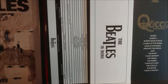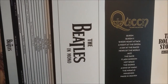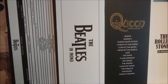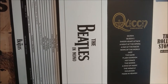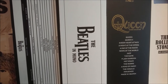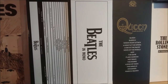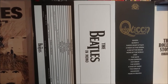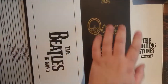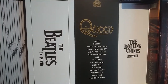Then we have the Queen Studio Collection box set that I ordered a bit late, because it was sold out when I finally got my thumbs out and decided to order it. But a year later they had printed a second edition, so to my great surprise I got the box anyway, and it's lovely.